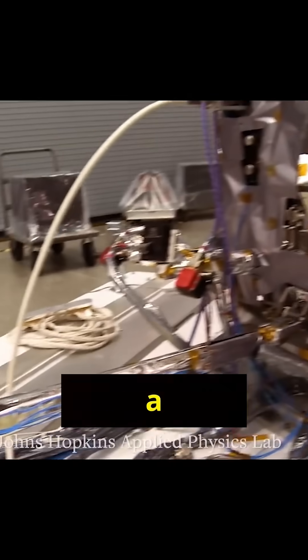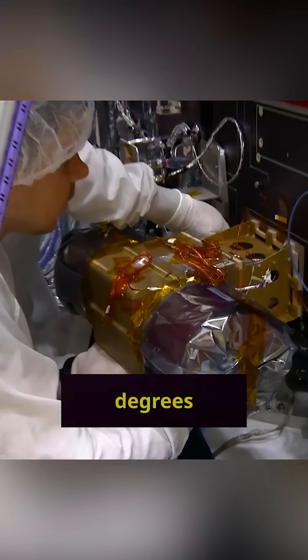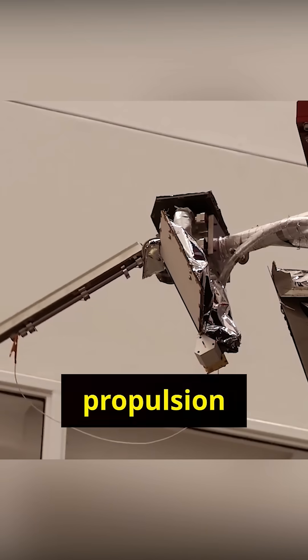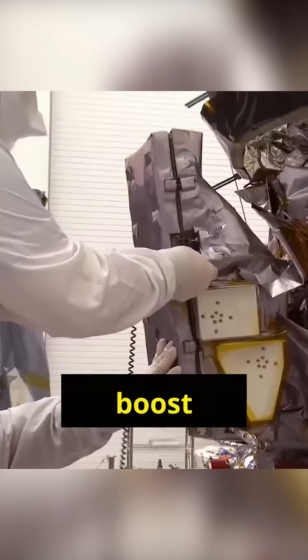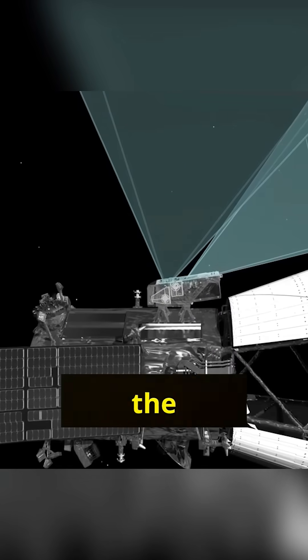To survive its journey, the Parker Solar Probe is protected by a carbon composite shield that can endure temperatures of up to 2,500 degrees Fahrenheit. It uses a solar-powered propulsion system and even gets a speed boost from the gravity of Venus and the sun itself. This mission isn't just about exploring the sun — it's about pushing the boundaries of human exploration.